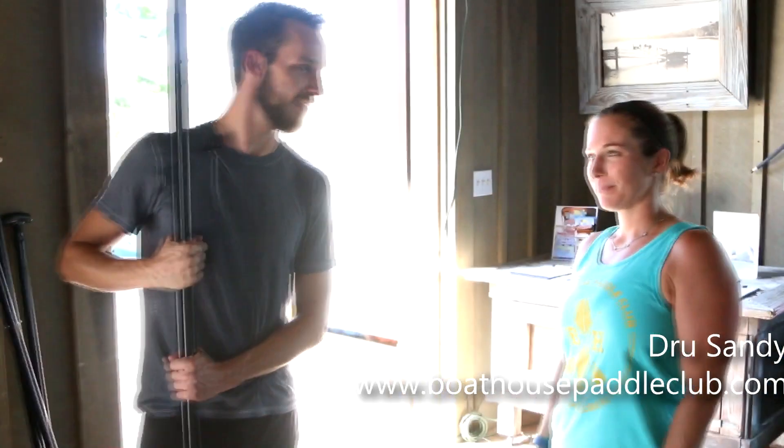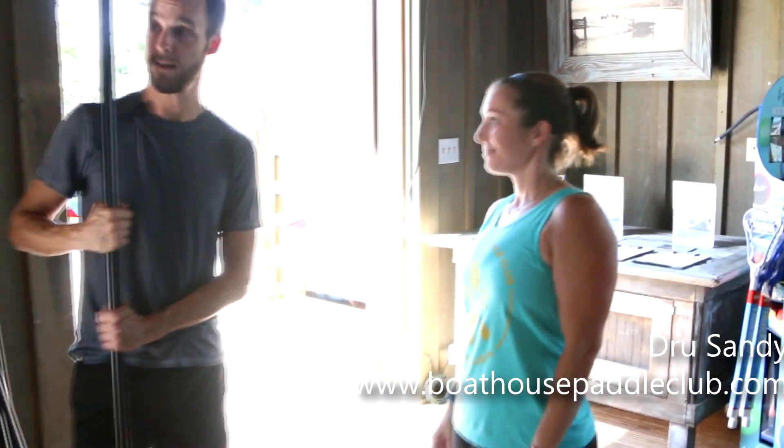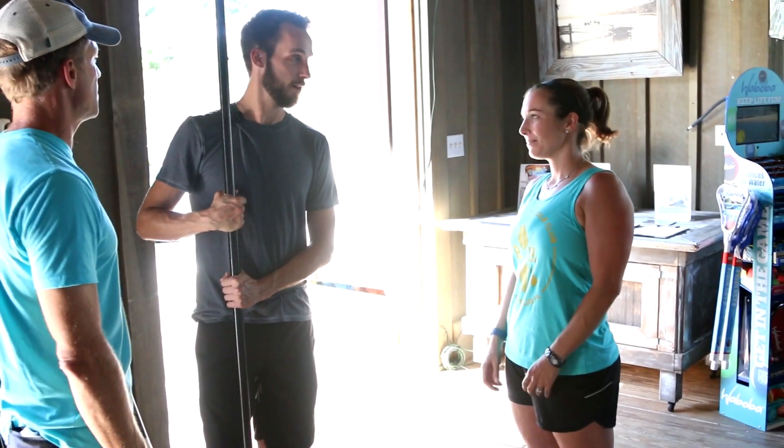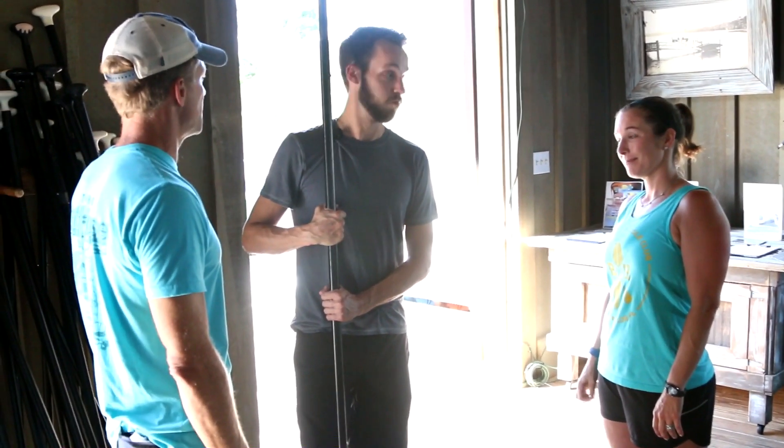Drew is in charge of all our fitness and programming now, so she's got a lot more than just stand-up paddling. We have fitness classes — run, SUB, TRX, and a lot of stuff to keep you in shape.